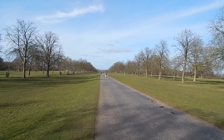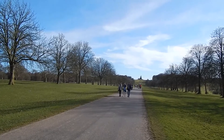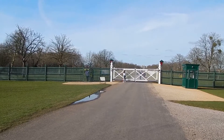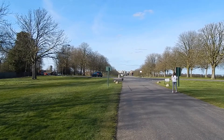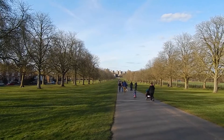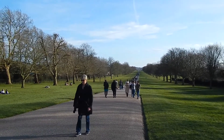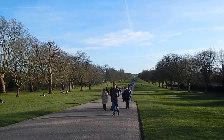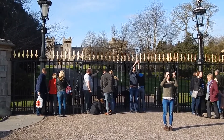Good view heading along the Long Walk, looking back to the Copper Horse. The Long Walk goes through this gate. The Long Walk is intersected by the A308 main road. Getting towards the end of the Long Walk now. There's a view looking back the way I've come, and a view of the gate at the end of the Long Walk with Windsor Castle in the background.